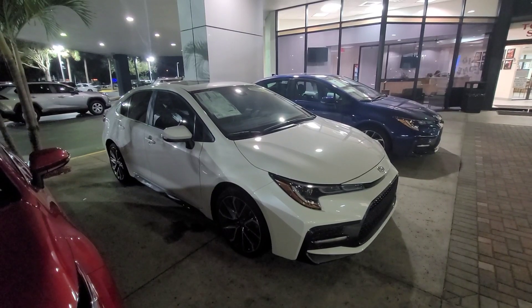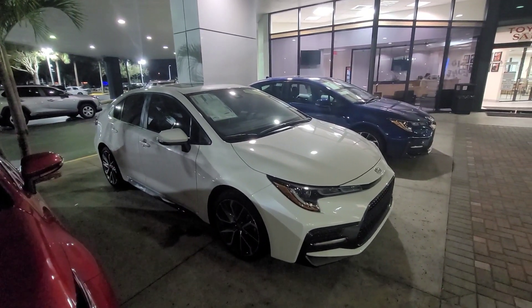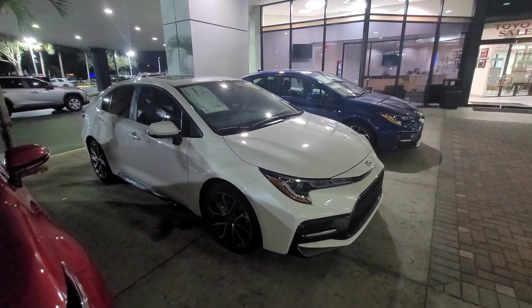Again, this is Eric at Toyota of Melbourne. 321-254-8888, my extension 282. Have a blessed day.